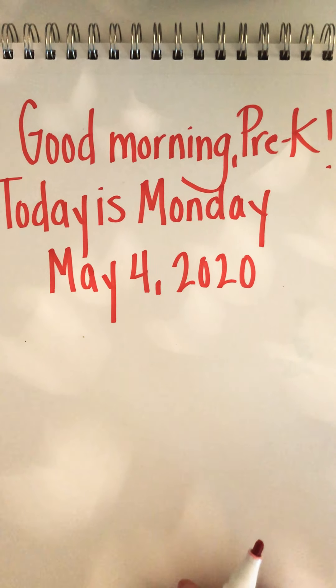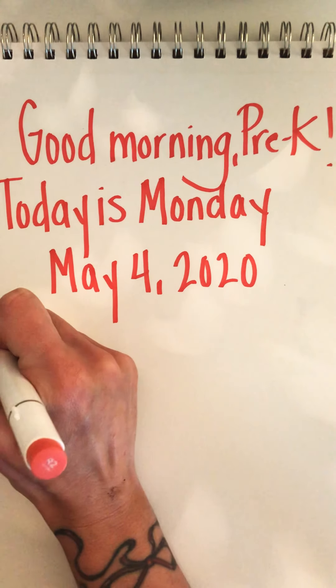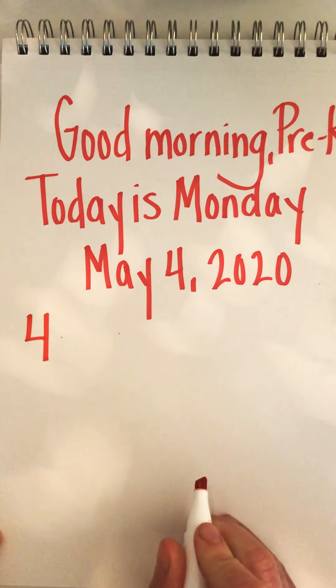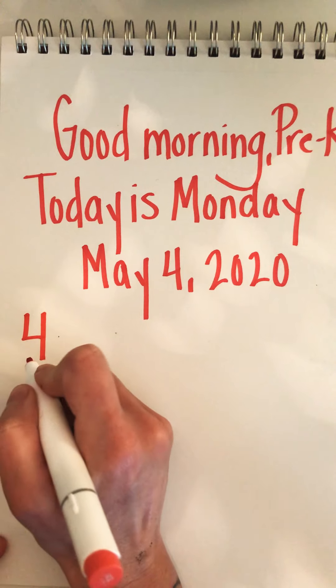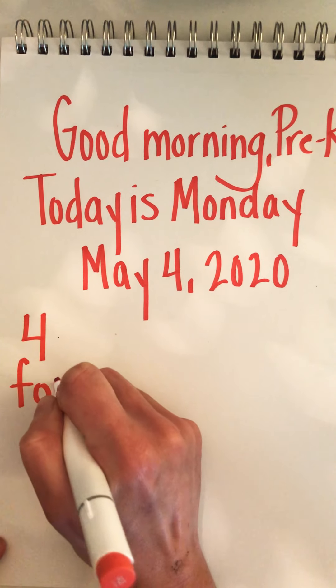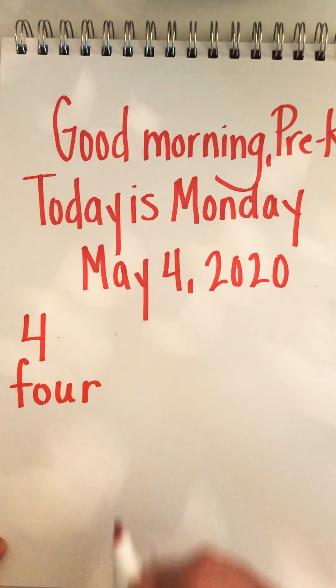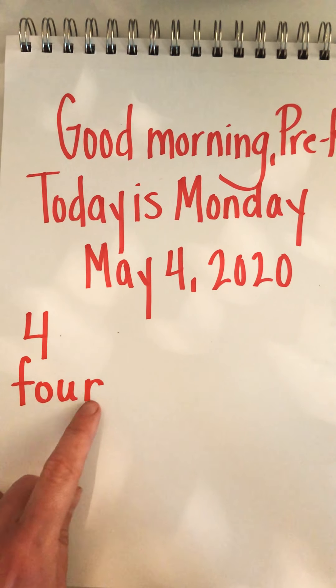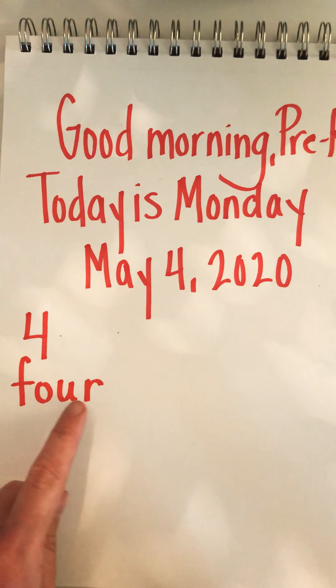So we can write four in a few different ways. Here is the number four. And then we have the word four: F-O-U-R. Four has four letters — F-O-U-R — one, two, three, four.